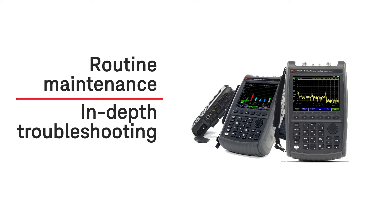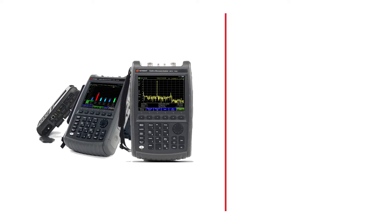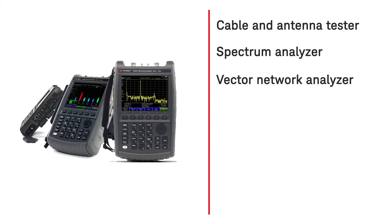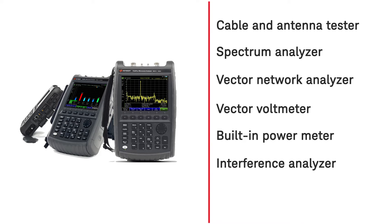FieldFox is the industry's most integrated handheld analyzer because it's configurable as a cable and antenna tester, spectrum analyzer, vector network analyzer, vector voltmeter, built-in power meter, interference analyzer, real-time spectrum analyzer, and more.